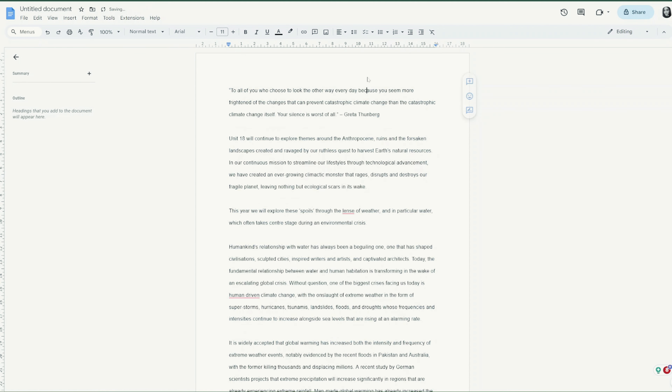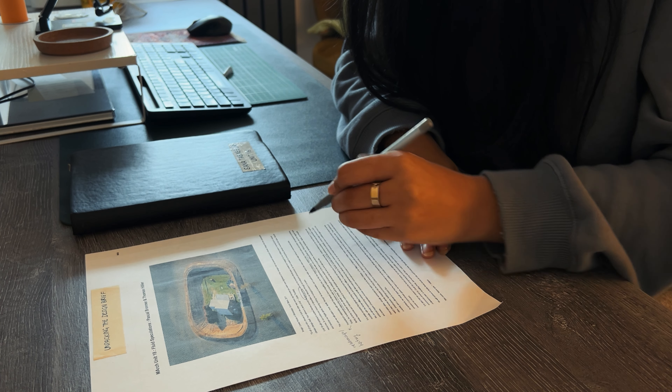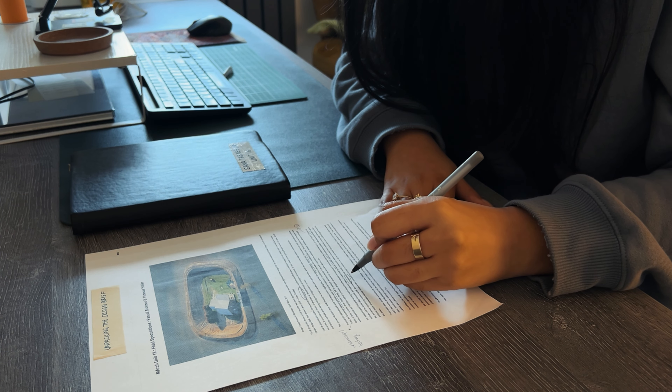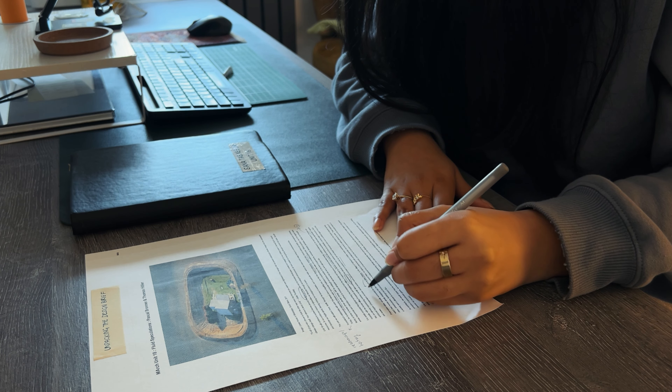I know it can be easy to just skim through and leave it at that, but it's really worth taking a closer look at some of the points and words. If you have an online version of your brief, I would suggest pasting it into a document, setting the line spacing as far as it can go to leave room for annotation, and then printing it out and using a highlighter or a red pen to comb through the text line by line. Here you're looking for keywords that appear often, or underlining the ones you don't really know the meaning of — this is really important because architecture briefs can be filled with jargon, so you need to make sure you understand what things mean, otherwise you can interpret it in the wrong way.